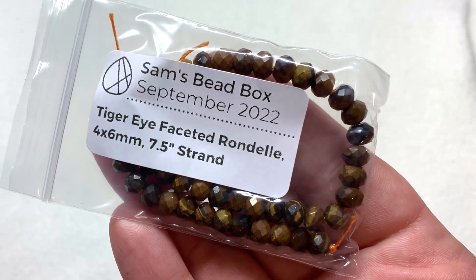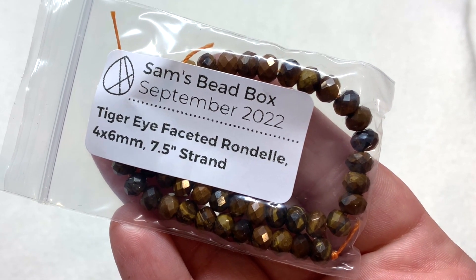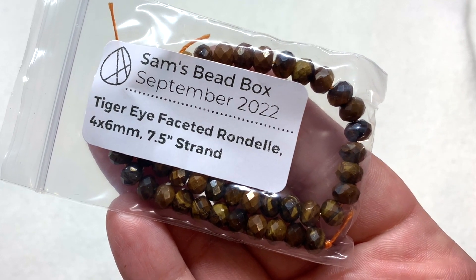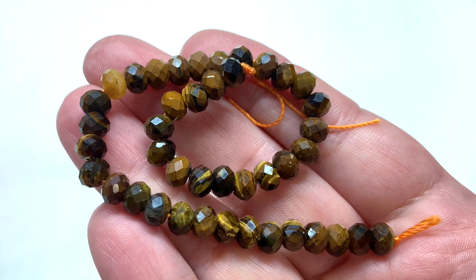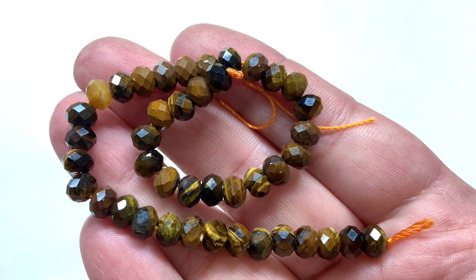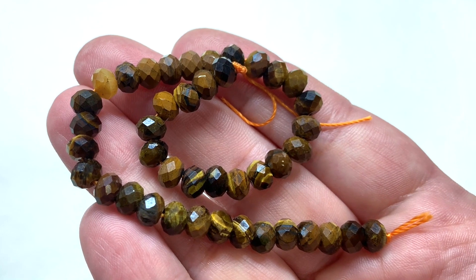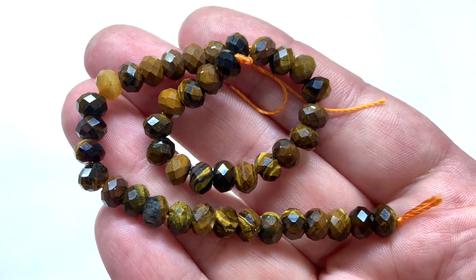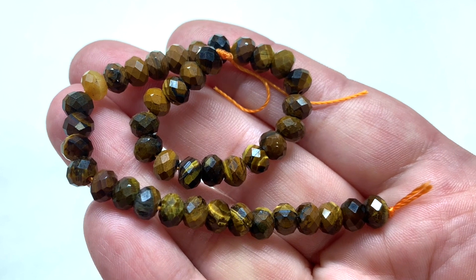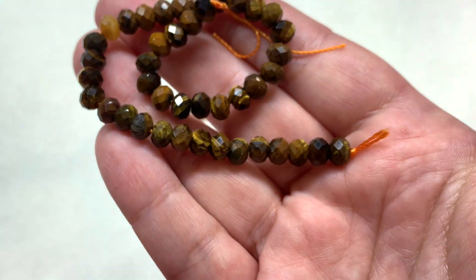Moving into our gemstone beads - bag number two contains the tiger eye faceted rondelles, four by six millimeters in size on a seven and a half inch strand. The cut beautifully shows off all of those golden brown tones mixed in with the deeper darker chocolate brown and almost black. The beautiful faceting across the surface adds a lovely level of sparkle with interesting light play going on in those golden brown areas.